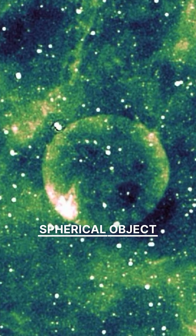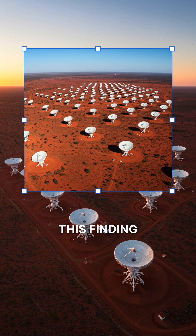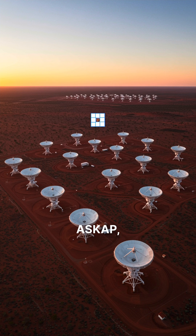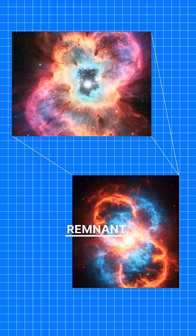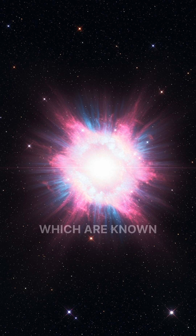Astronomers have recently discovered a remarkably perfect spherical object in space, named Teleos, which has left scientists both intrigued and puzzled. This finding was made using data from the Australian Square Kilometer Array Pathfinder, ASKAP, as part of the Evolutionary Map of the Universe, EMU Survey. The object appears to be a supernova remnant, specifically the remnants of a Type Ia supernova, which are known for their brightness and explosive nature.